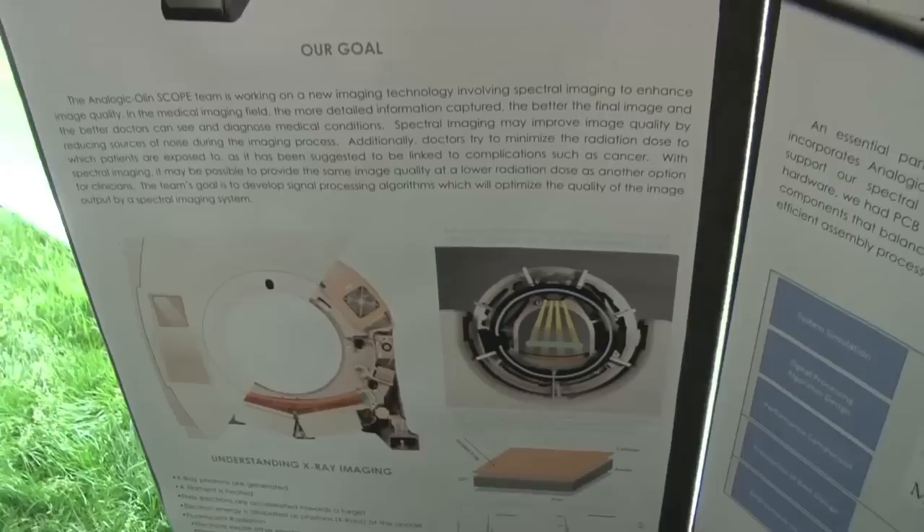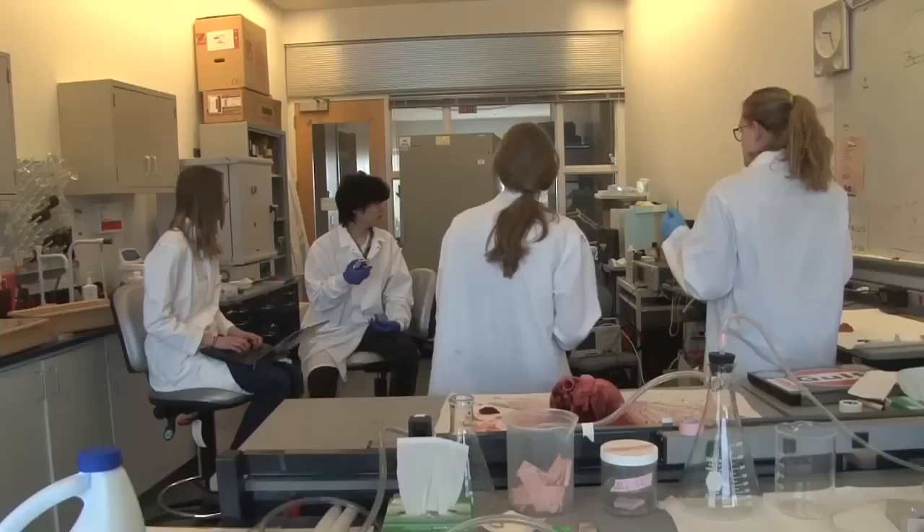After they meet with their sponsors, the students develop a project plan — a longer and more detailed statement of the problem they'll be working on and the approaches they'll be taking. Then they spend most of the first semester doing background research and starting to prototype for their project.